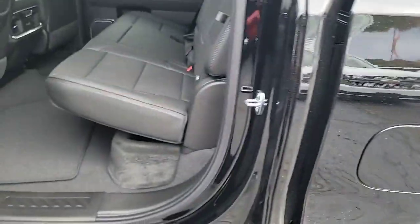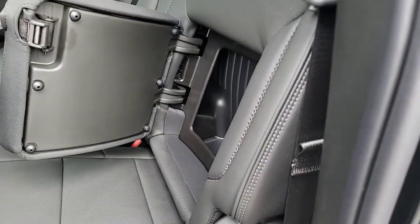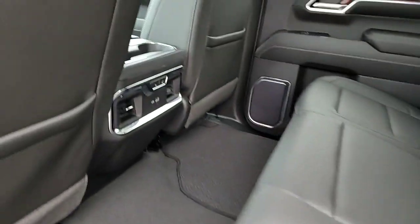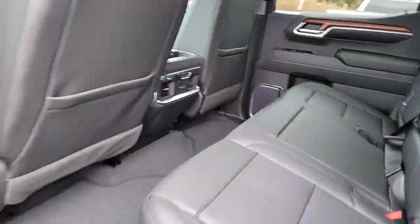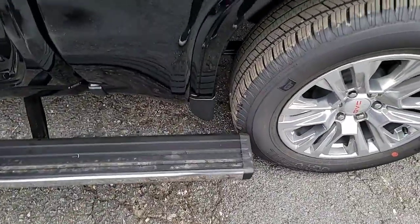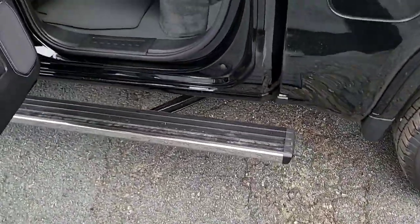Looking on the inside, you have your black leather interior. This one also has hidden storage right here, cup holders in the middle, and USB ports for your backseat passengers to charge their devices. The step extends out here for you to access the truck easily, and kicks back into place.